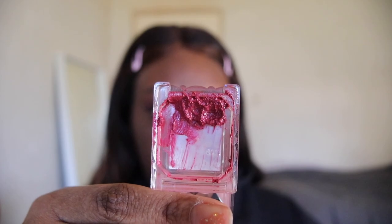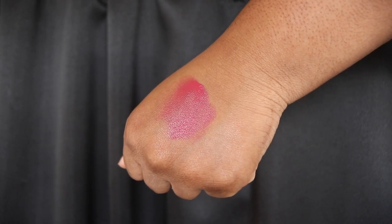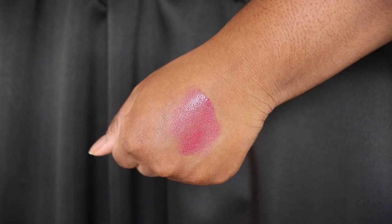Next up for blush, I have two options. The first one is the Can Make Lip and Cheek Gel in shade number seven. I love to use this as a base because it's super lightweight and I find it helps my powder blushes stay a lot longer.